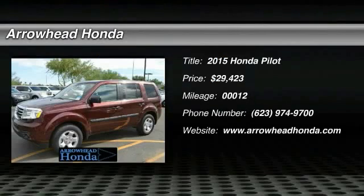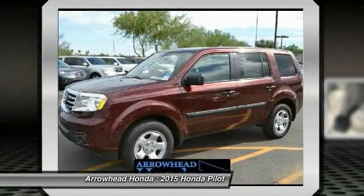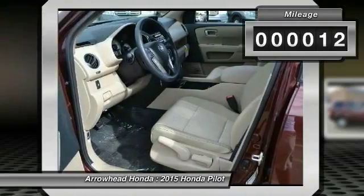The 2015 Pilot. Optimal utility. Indulgent interior. Powerful performer. You'll be ready for almost anything in the Honda Pilot, and it's priced below $30,000. This vehicle has less than 100 miles.